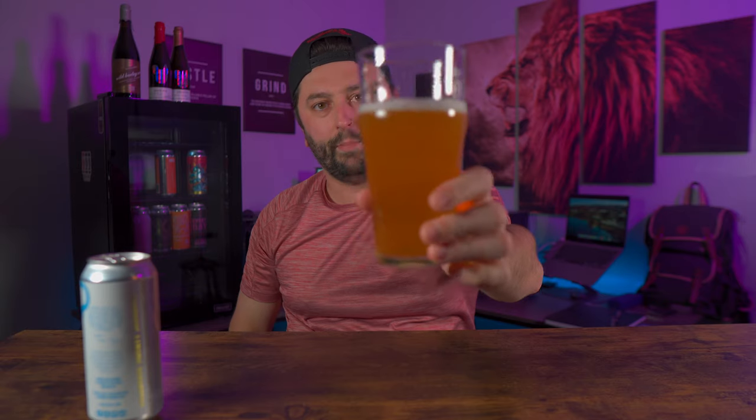Oh my god, that is good. Mango, citrus — definitely getting the fruity flavors. It's got a hoppiness level to it too, but right now I'm getting very citrusy, very juicy with a nice smooth finish. A little bit of bitterness to it, but not much — very well carbonated, and this is not disappointing at all.